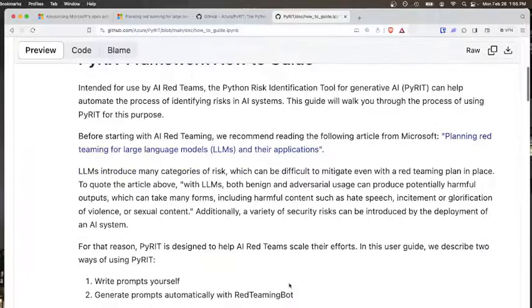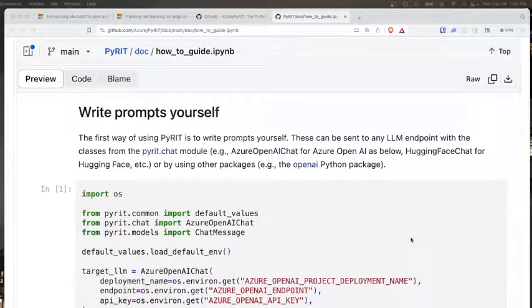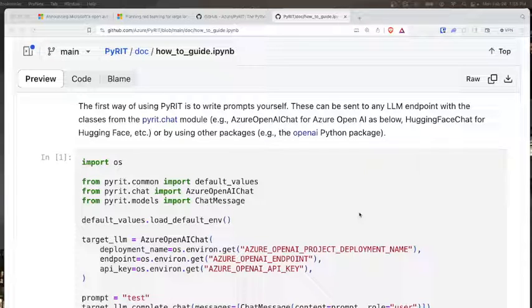There are two ways to go about this. You can essentially create your own prompts using templates — it's recommended that you use templates. As a red teamer, you're looking at various potential inputs to send to the target LLM. Instead of creating a prompt for each input, it's best to create one template and put a variety of different pairs or variables within it. Within Python, you can import any LLM endpoint — in this example they use Azure OpenAI, but you can also use Hugging Face or OpenAI's Python package.